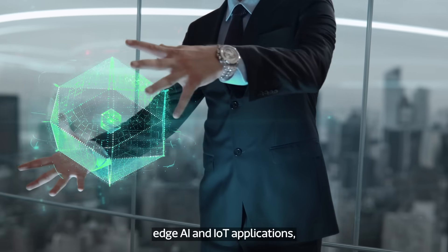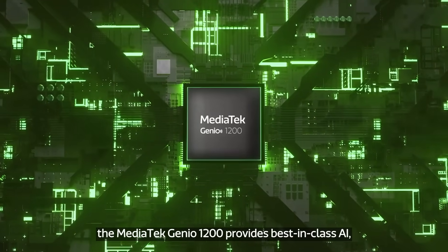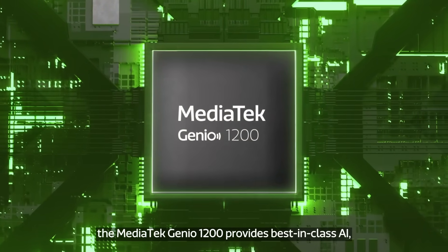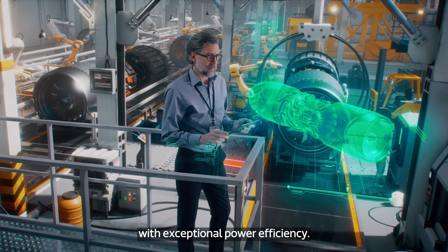Designed for the most demanding edge AI and IoT applications, the MediaTek Genio 1200 provides best-in-class AI, CPU, and 3D graphics performance with exceptional power efficiency.